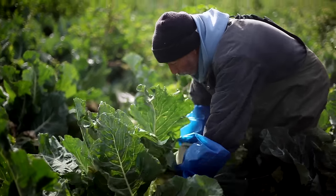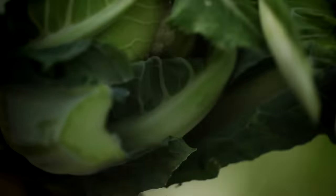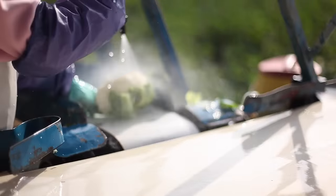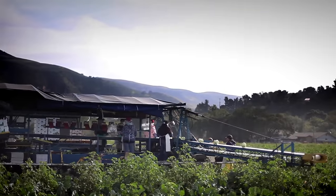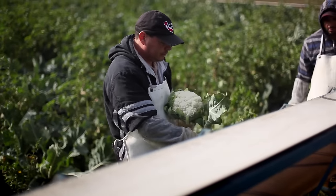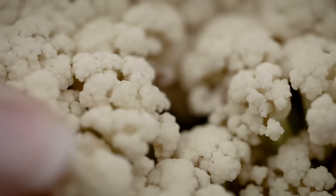When the cauliflower is six to eight inches in diameter, the harvest begins. Right in the field, the cauliflower is trimmed and wrapped. Before being shipped, it will be cooled down to preserve its freshness. If the cauliflower is harvested too late, the curds begin to pull apart within just two days — and that's when you can really see how the cauliflower is just a big bouquet of flowers waiting to bloom.